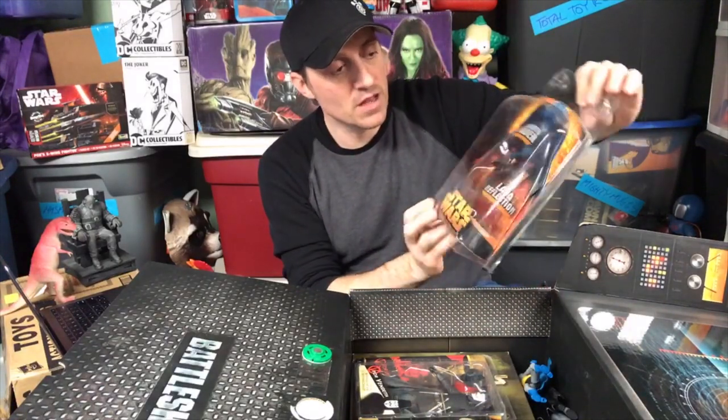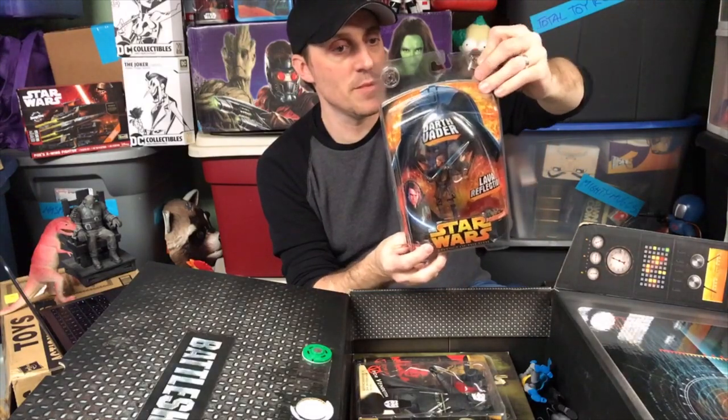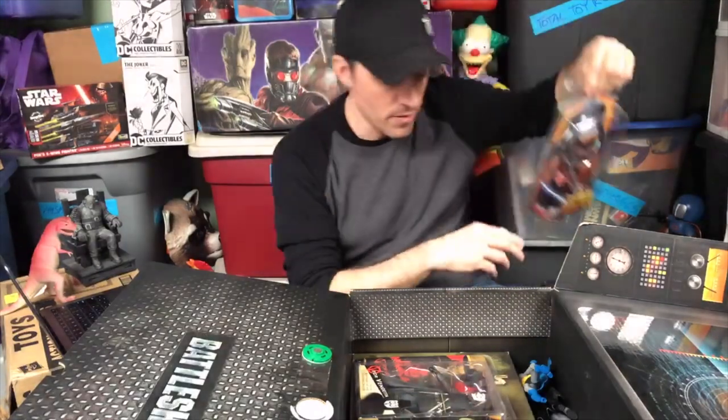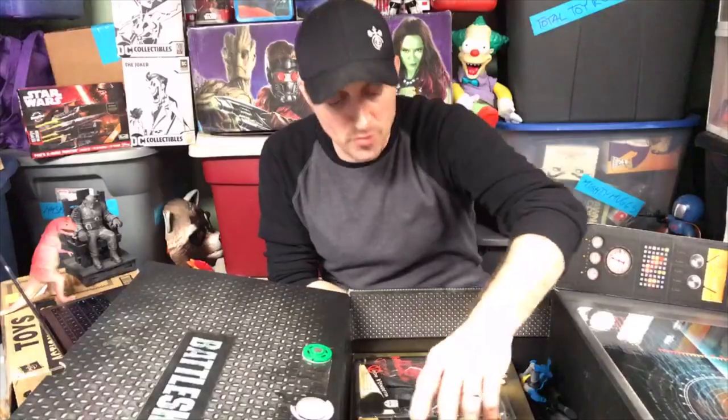Here's the lava reflection Anakin Skywalker. Now this is a little dinged up here, but I'm sure if I just flatten it down and give it a chance to straighten out, it'll probably be fine. I don't know if you guys can see it, but there are a couple weird things in here I did not expect.